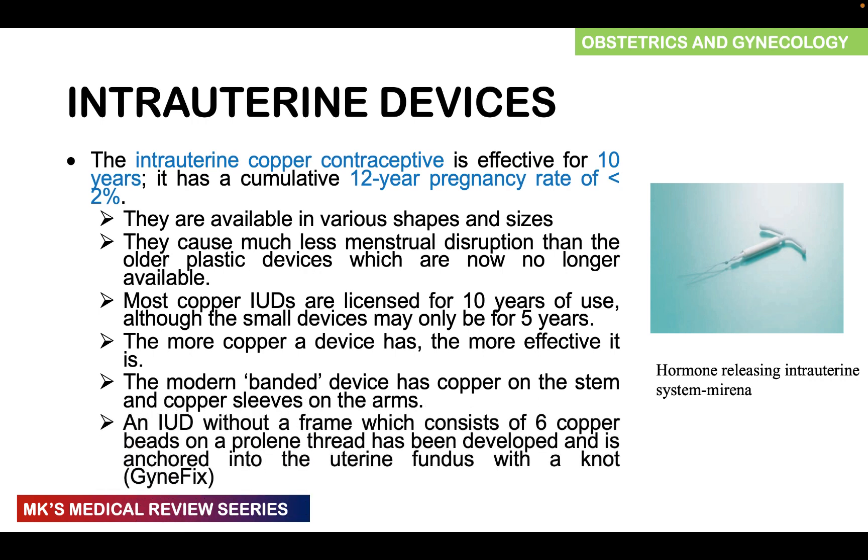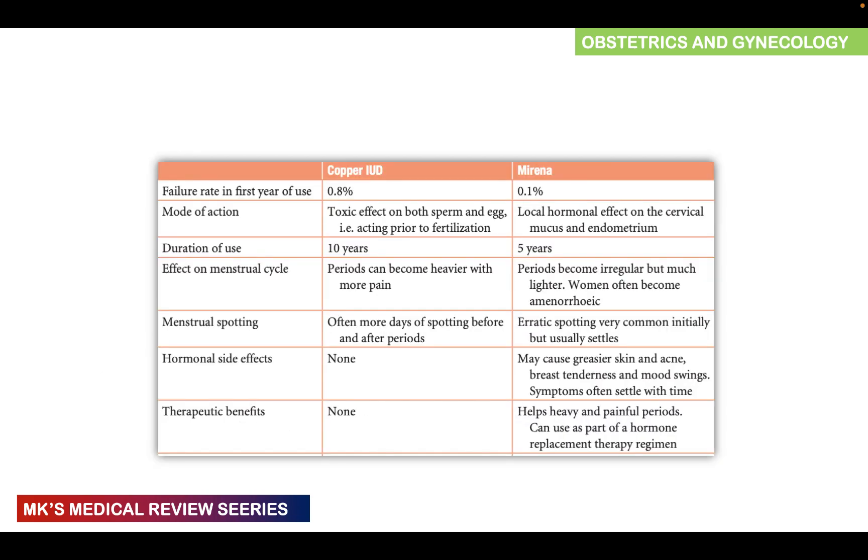There is also an intrauterine device without a frame — GynFix — which consists of six beads on a prolene thread anchored to the uterine fundus with a knot. You can Google GynFix to see what it looks like.